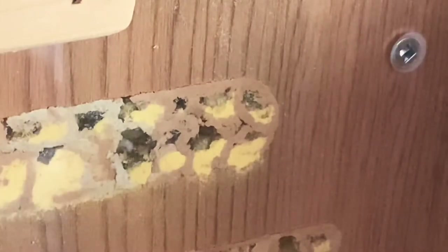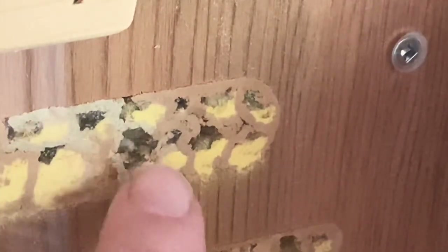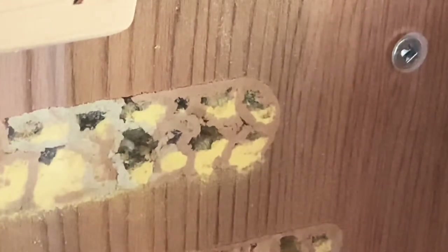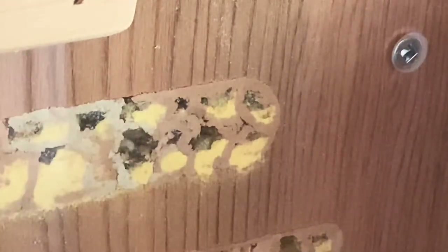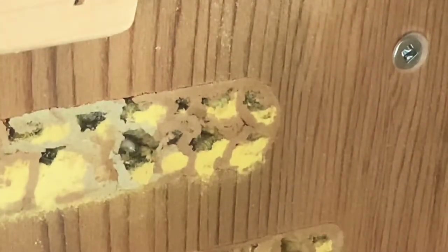Do you see the little white larva right in there? That's a little baby bee. This little baby bee is starting to eat the bee bread — the yellow stuff is called bee bread — and it's starting to grow. I think that's really amazing, watching nature.